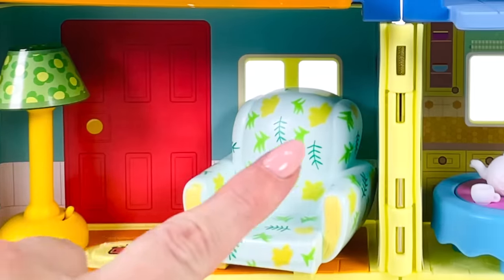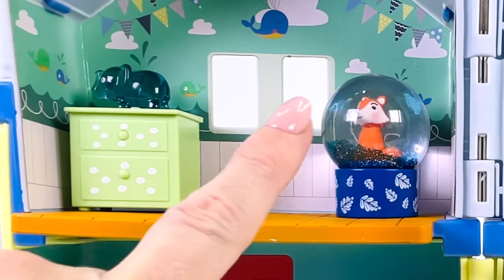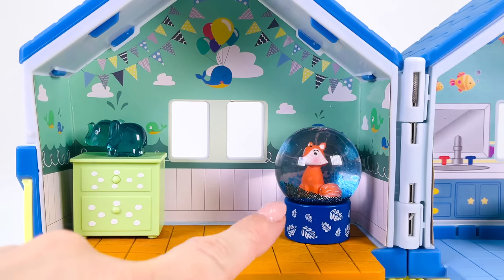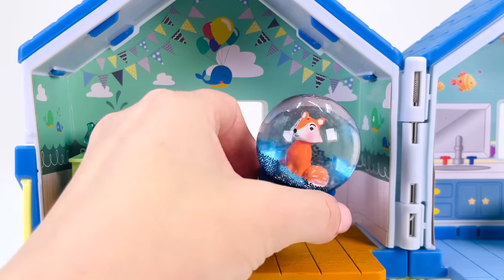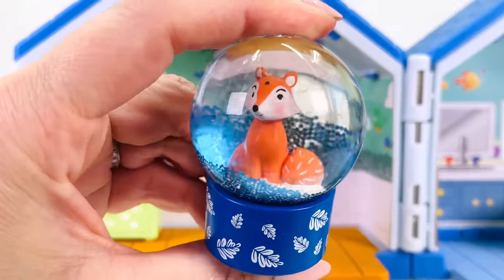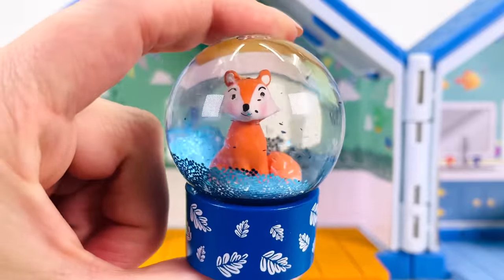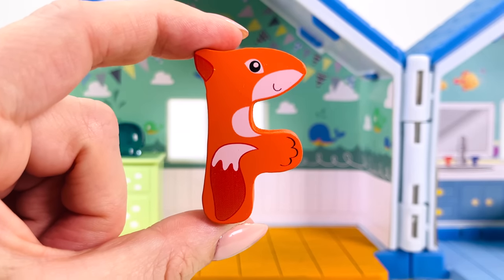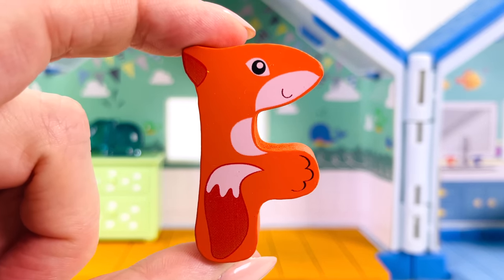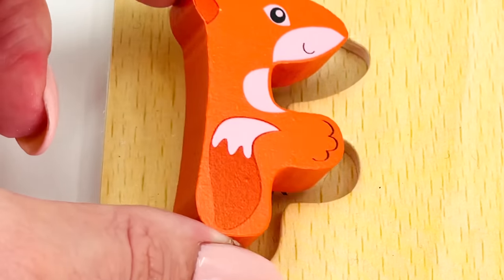Can you see any animals hiding in this house? Oh, I see something over here. What is it? It's a snow globe with a fox in the middle. Just give it a shake. Isn't it pretty? Well done! We found another letter. The letter F. F is for fox. F.